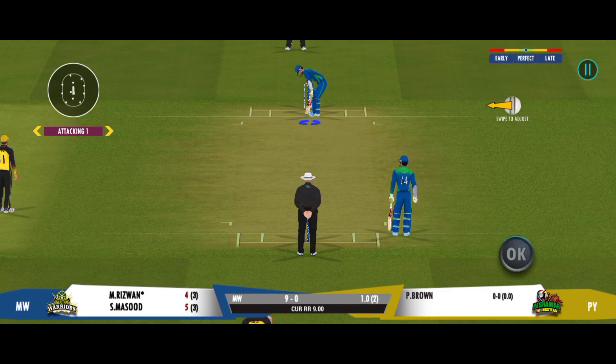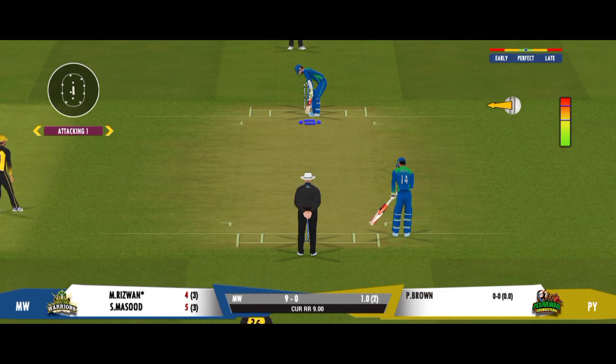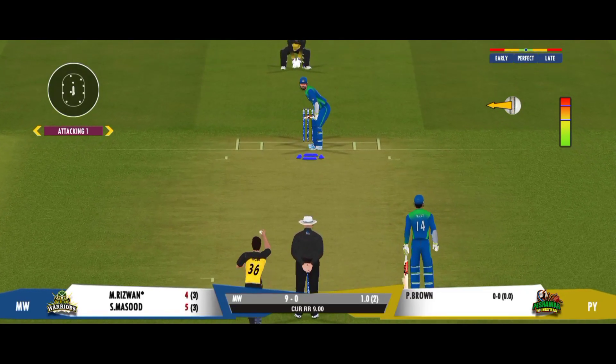That's the end of the powerplay. The captain is now allowed to place two more fielders outside the 30-yard circle.